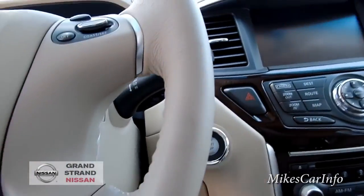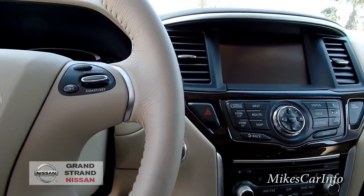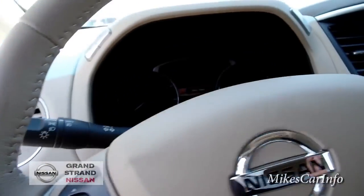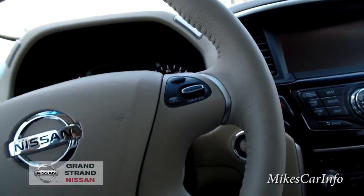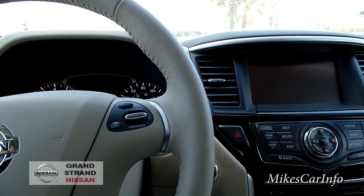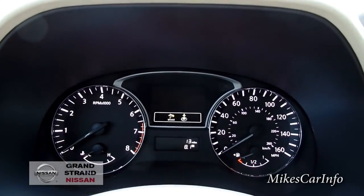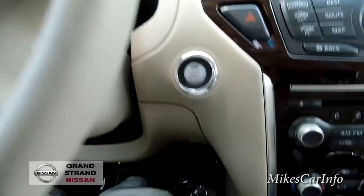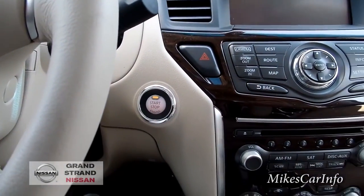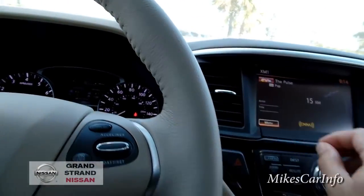The vehicle is off because the remote start only runs for a certain amount of time — it won't run all day and burn your gas. To start it, you push the brake and then push the start button. As long as you have the intelligent key in your pocket, you never really have to take it out unless you want to use some of the key fob buttons.